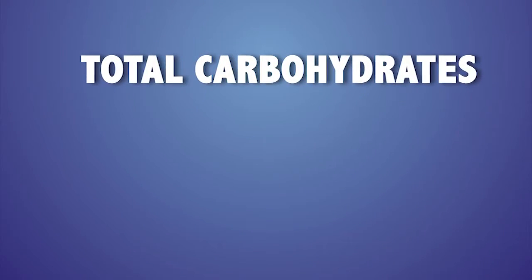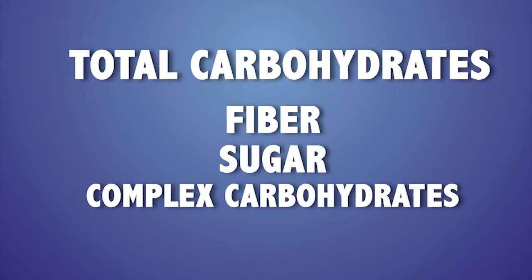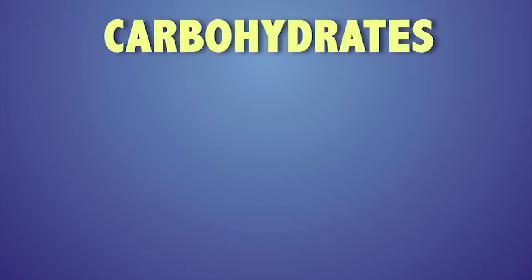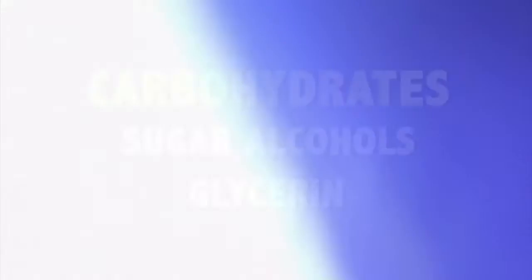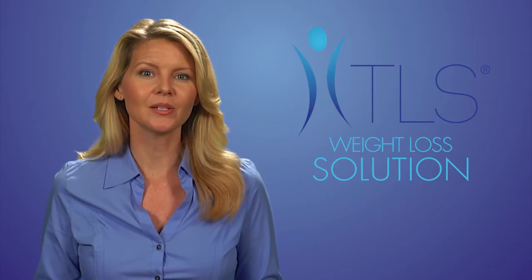The third area we are going to discuss is total carbohydrates. Total carbohydrates are made up of fiber, sugar, and complex carbohydrates like breads, cereals, potatoes, and rice. Also listed under the carbohydrate section may be sugar alcohols and glycerin.